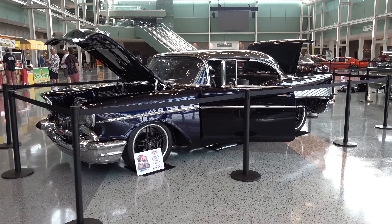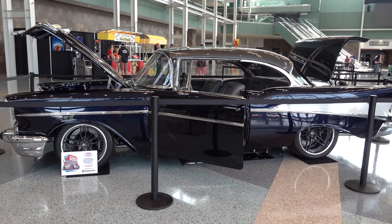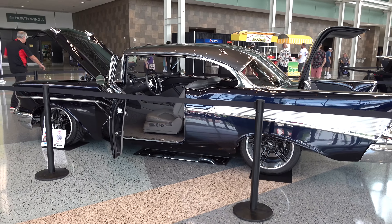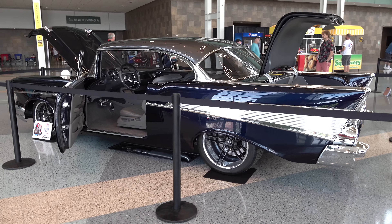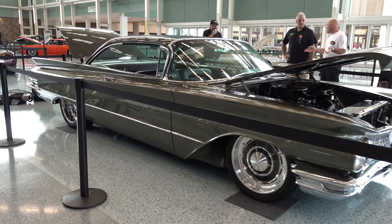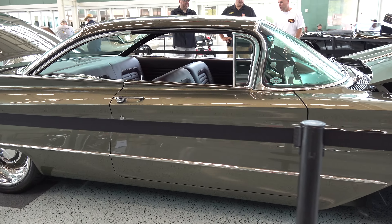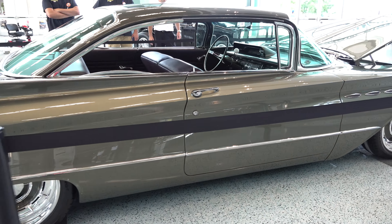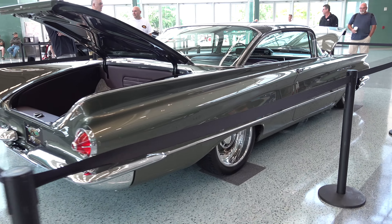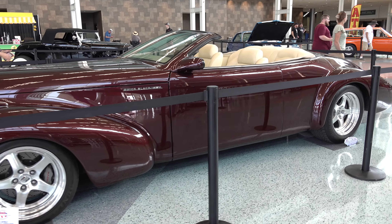I dig the stance on this one, nice wheel choice. I know how much you all love the tri-fives, so there's a very nice one for you from the 2022 NSRA Street Rod Nationals. Korek Design built that one — I don't even want to guess the owner's name because I'm friends with them and they'll give me grief. Nice car though.